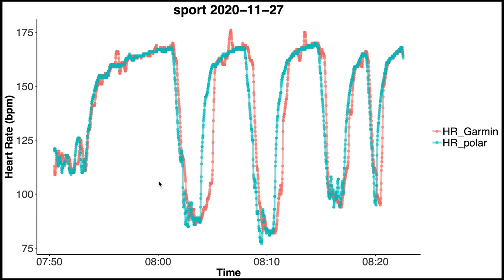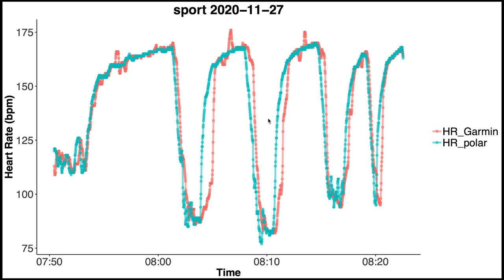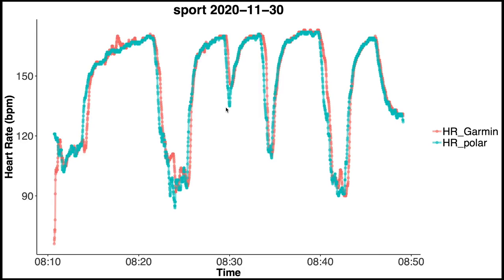Interestingly, after this training session I noticed that a firmware upgrade was available for the watch. After I installed it the results seemed to be much better. I only have two days of training for this, but the results appear to be much better. For one of those two sessions the heart rates agree much better — there might be a slight delay but it is not as significant as before. The last training session shows very similar improvement, with much better agreement between the Garmin Venue SQ and the Polar H10.